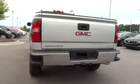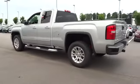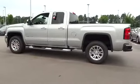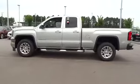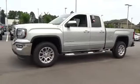The Sierra 1500 now comes standard with a Vortec 6.2-liter and 5.3-liter V8 engine and an electronically controlled automatic transmission that combines high-max hauling capability with precise control.